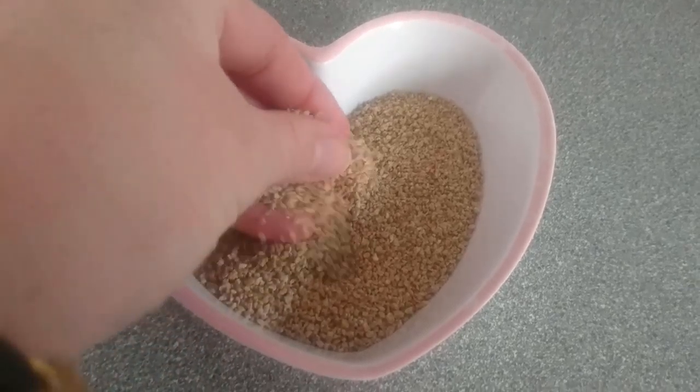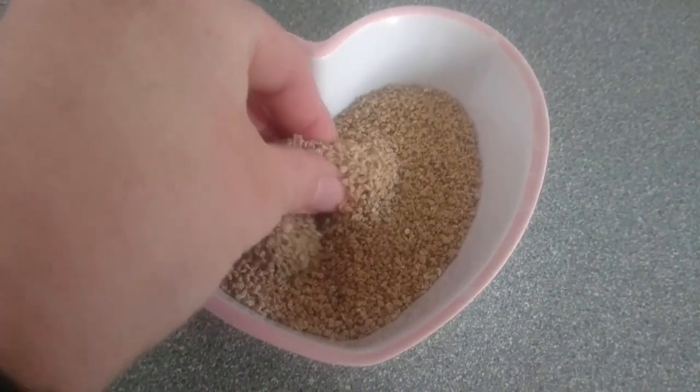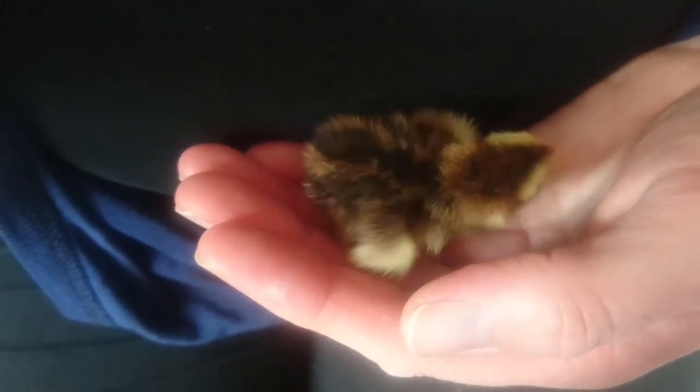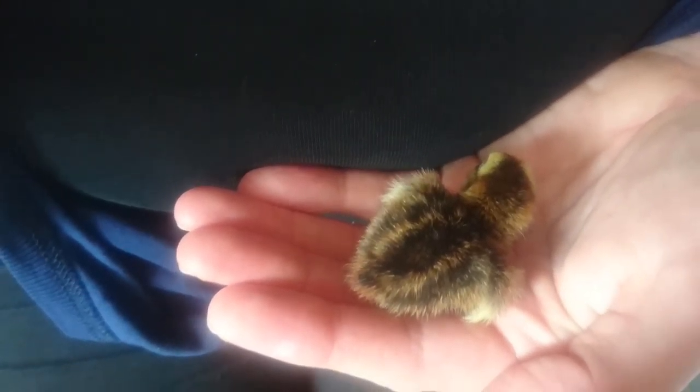We feed our chicks Haygate Superstarter Chick Crumbs for quail and game birds, so he's getting one of the best brands available. Now he never seems to eat more than a few crumbs at a time, so it's just the case of littles and oftens at the moment.